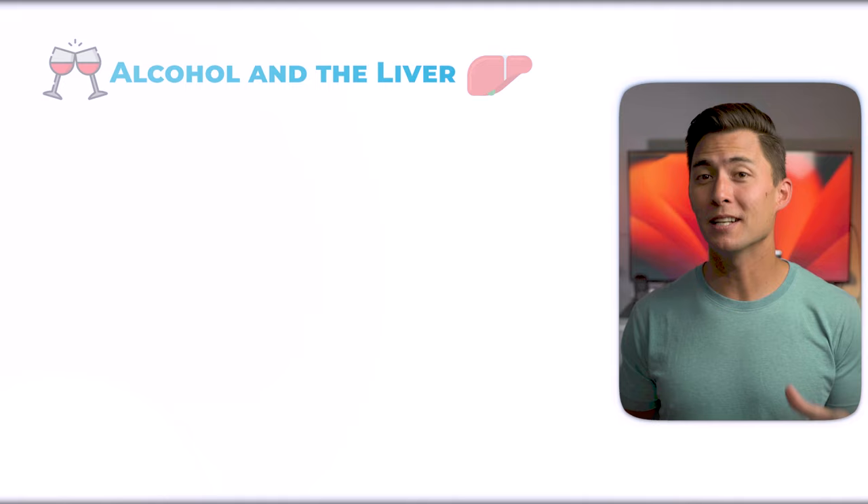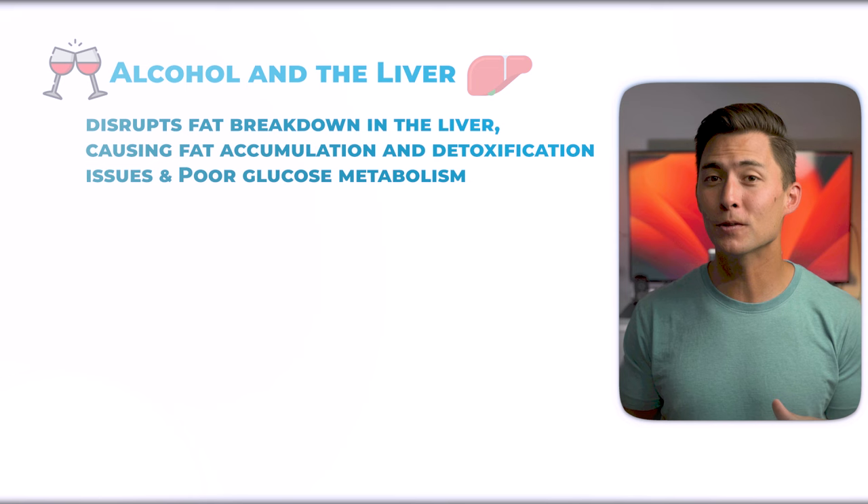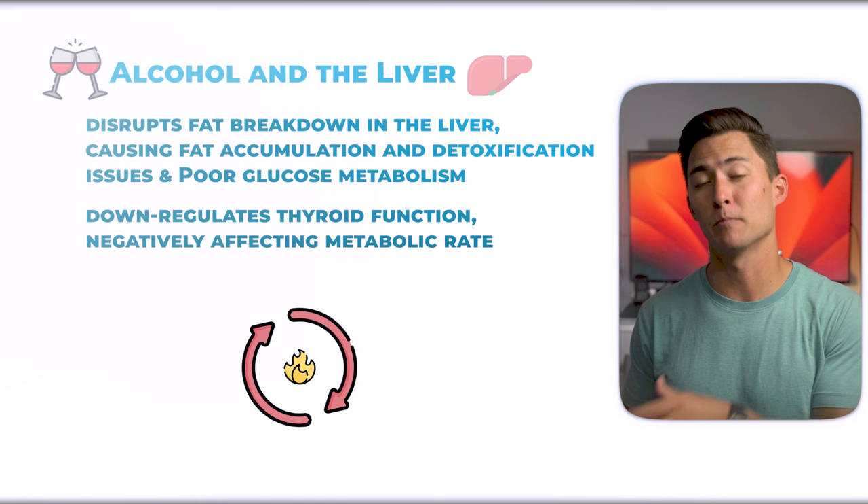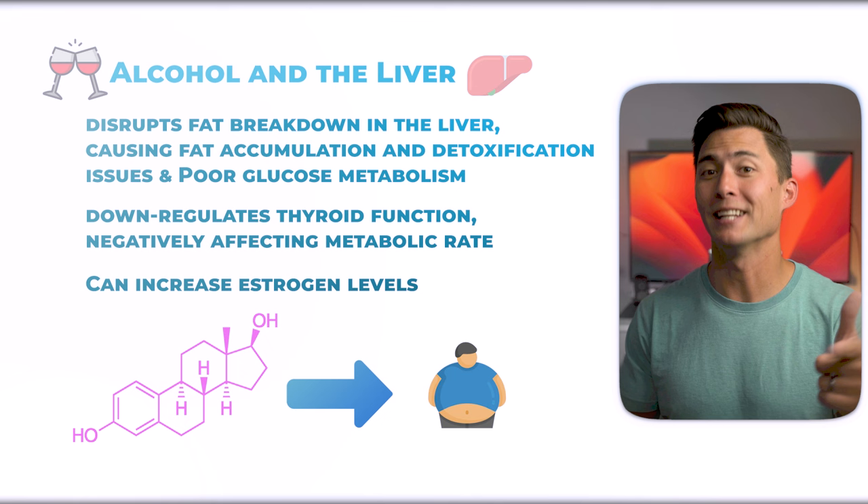Since alcohol is metabolized primarily in the liver, its consumption can disrupt the normal breakdown of fats, leading to fat buildup in liver cells, which can further lead to detoxification issues and even poor glucose metabolism. And to reiterate, the damage done by alcohol can down-regulate thyroid function, which has a pretty harsh impact on your metabolic rate.